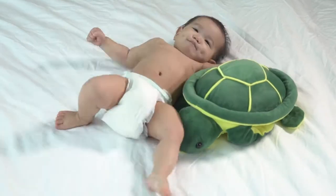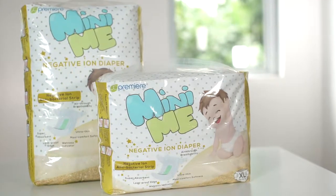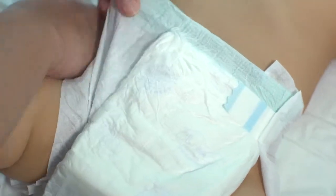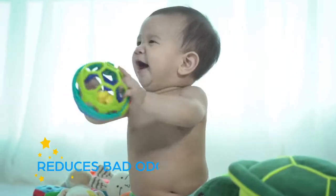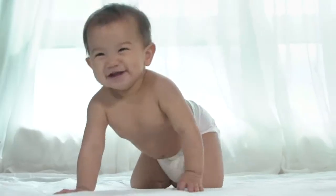Is your baby often experiencing irritation and rashes? Introducing Mini-Me Negative Ion Diaper, the first diaper that has negative ion strips that reduces bad odor and prevents skin irritations to make your baby feel at ease.